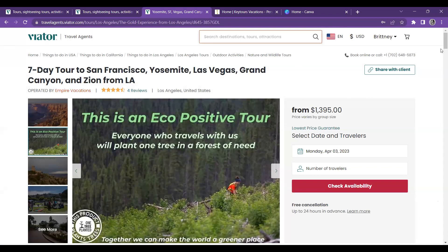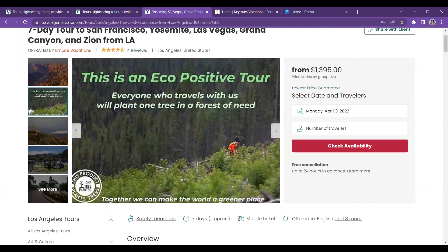With this tour, I'll pick a date — I'm going to leave it in April because spring is one of the best times to visit.